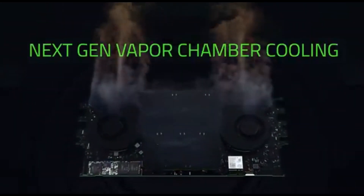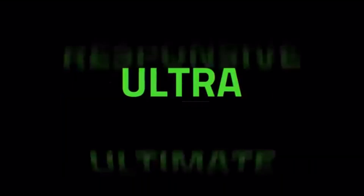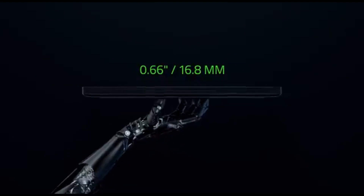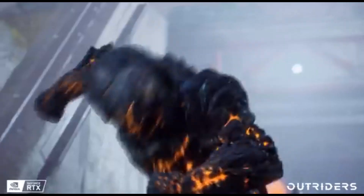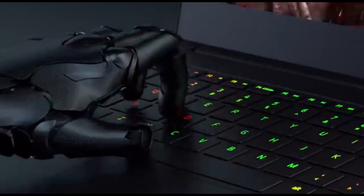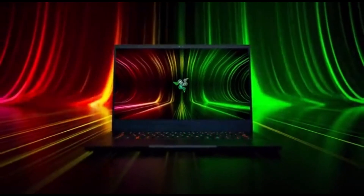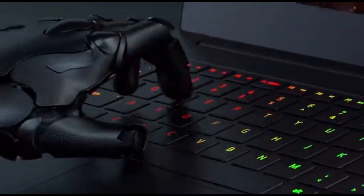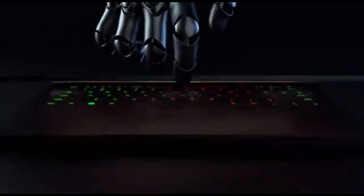THX Spatial Audio technology elevates your gaming audio. The Razer Blade 14 features an integrated webcam that supports Windows Hello facial recognition, giving you a competitive advantage by accurately pinpointing in-game audio cues. The laptop is equipped with a variety of ports including USB-C, HDMI, and Thunderbolt, ensuring seamless connectivity to peripherals, external displays, and high-speed data transfer. Stay connected with the newest Wi-Fi technology — the Blade 14 supports Wi-Fi 6E, which provides quicker and more stable wireless access while gaming, streaming, or participating in video conferences.